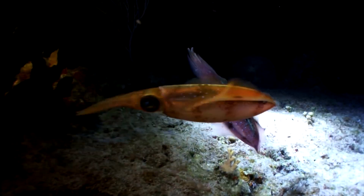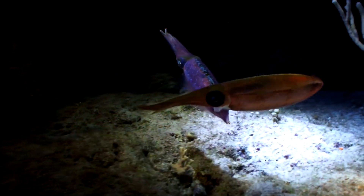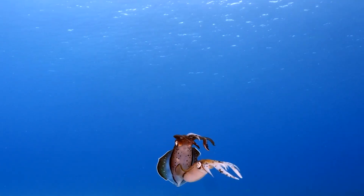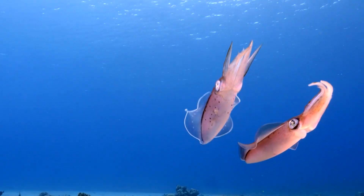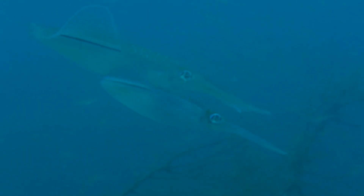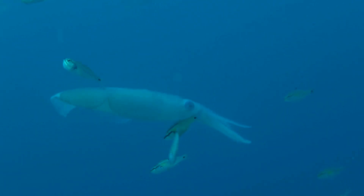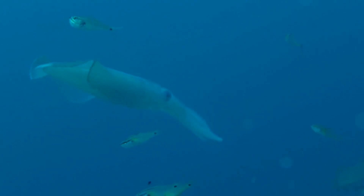Deep below the surface, in waters untouched by sunlight, a creature grows at a speed almost unmatched in the marine world. In just two years, a jumbo squid can reach nearly 6.6 feet in length and weigh close to 110 pounds. They travel in massive groups, rising from the deep at night like a moving red cloud.